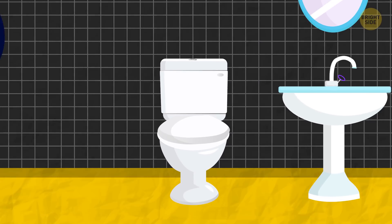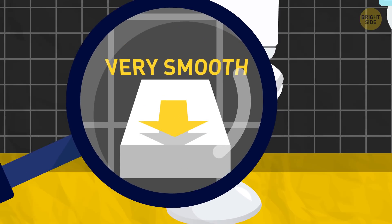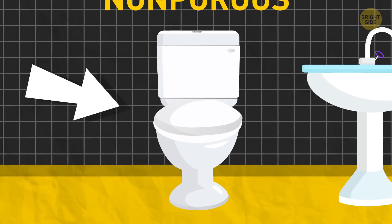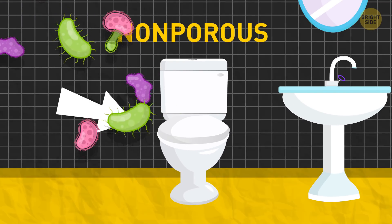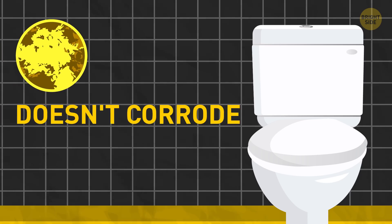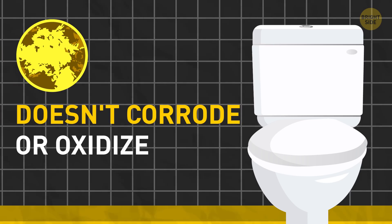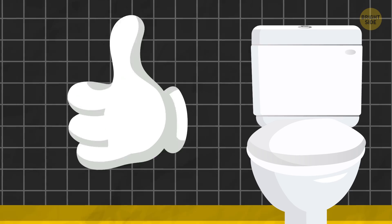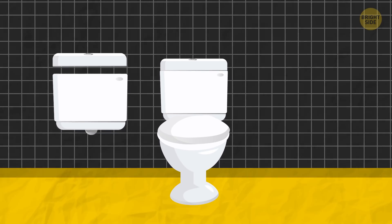Toilets are made of porcelain because it's very smooth, so there's no place for particles to get stuck in. The material is non-porous, which makes it a great protection from bacterial buildup. Porcelain doesn't corrode or oxidize, so it lasts longer. It's also easily molded into different shapes, which makes it perfect for tanks, lids, and drains.